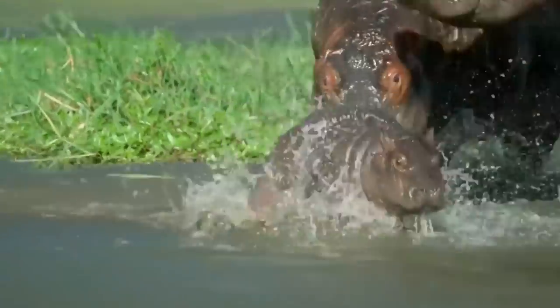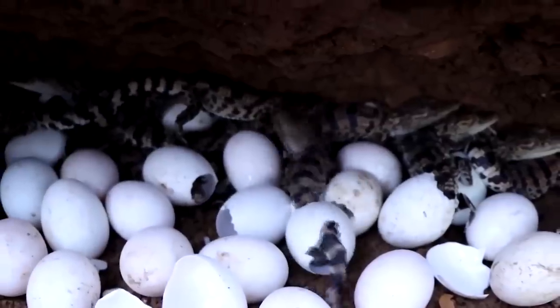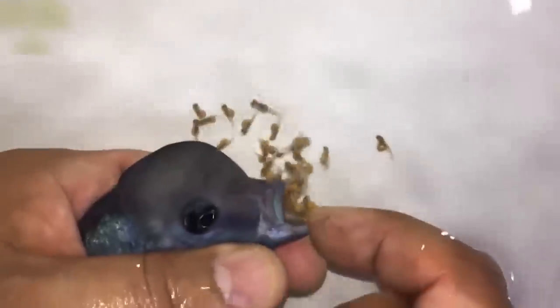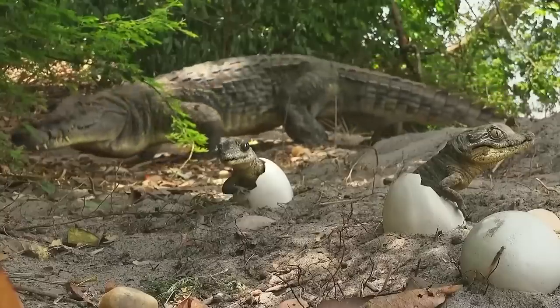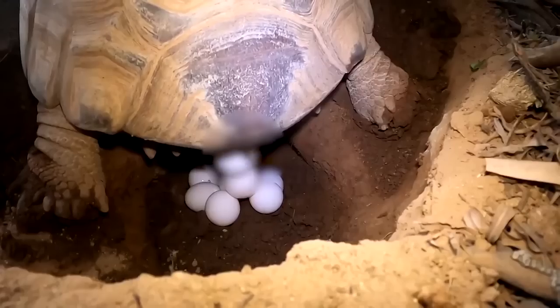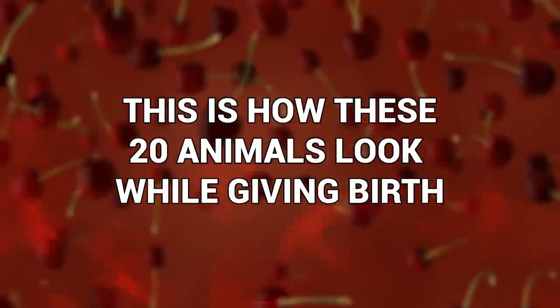Birth is a beautiful and natural process. Almost every species gives birth to the next generation in one way or another — and that's really the key part of the sentence: one way or another. Every species of animal gives birth in a different way, and not to shame any species, but it's not always all that beautiful. Brace yourself, because this is how these 20 animals look while giving birth.